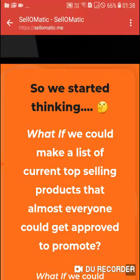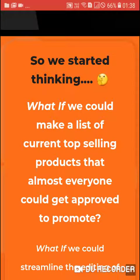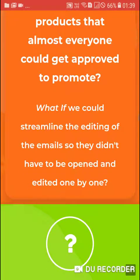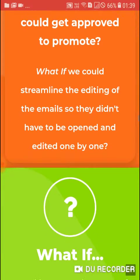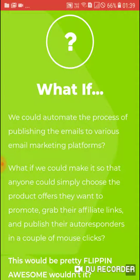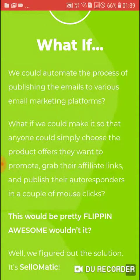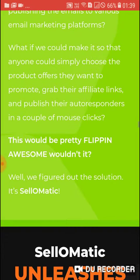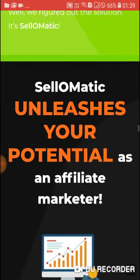So we started thinking: what if we could make a list of current top-selling products that almost everyone could get approved to promote? What if we could streamline the editing of the emails so they didn't have to be opened and edited one by one? What if we could automate the process of publishing emails to various email marketing platforms, so that anyone could simply choose the product offers they want to promote, grab their affiliate links, and publish their autoresponders in a couple of mouse clicks? We figured out the solution — it's Sale-O-Matic.